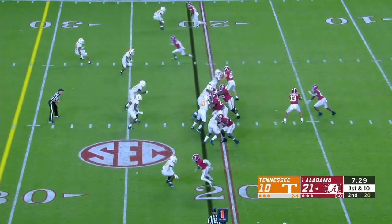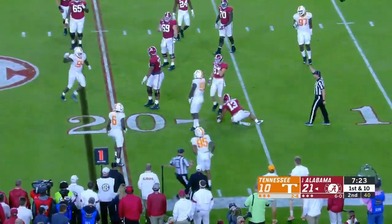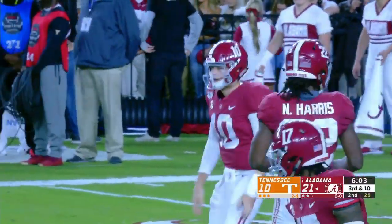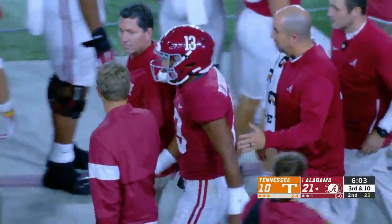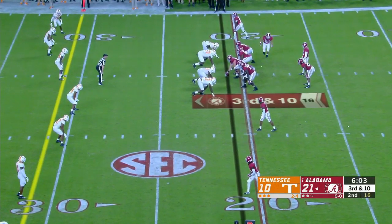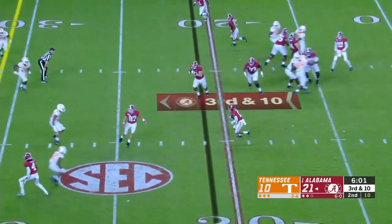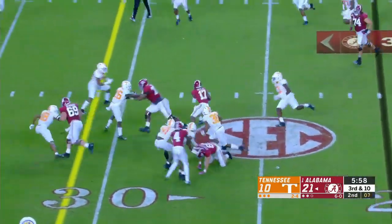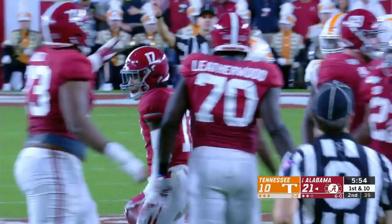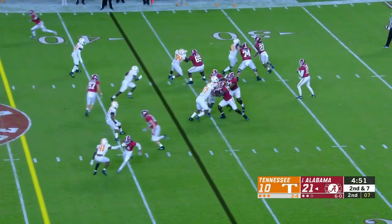Bama will start from their own 21, up 21-10. Tagovailoa as the pocket collapses around him — he's taken down. Greg Emerson with a sack. Here comes Mac Jones, the backup quarterback, as Tagovailoa is attended to. Jones played in the first five games — the only game he didn't get into was last week against A&M. With everybody playing back, it's a screen to Waddle on third and ten, and that backfires against Tennessee — first down Alabama. That's the worst possible part of his body to be injured because that's what he was dealing with a year ago.